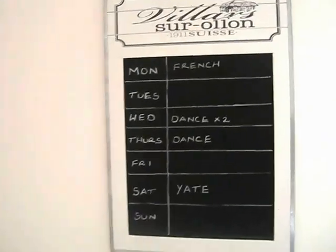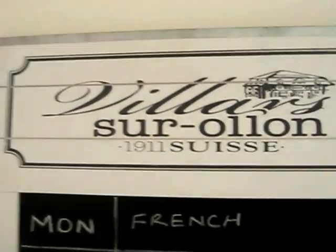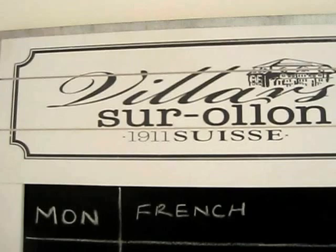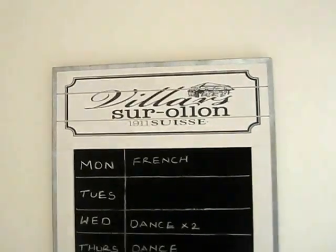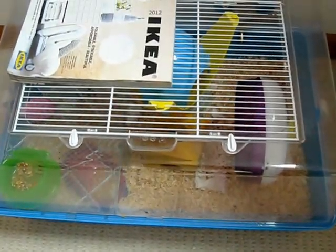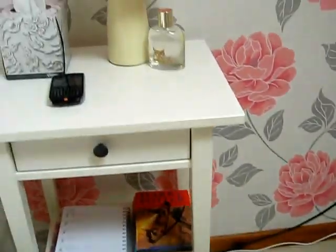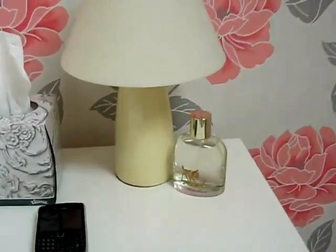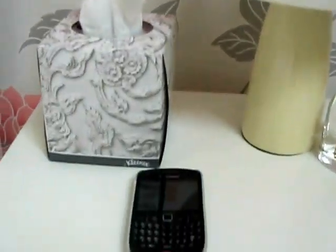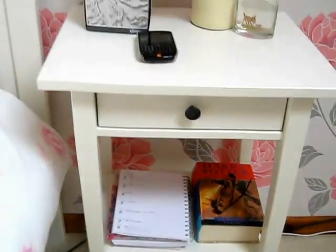This is a chalkboard which just has my weekly schedule on it — it's got cool French writing; if you know what it means, comment below because I really want to know. That's from TK Maxx. This is my hamster cage — I've got a little Russian dwarf hamster. And then this is my nightstand, where I keep my room spray, lamp, tissue box, and phone, and my diary and the book I'm currently reading.